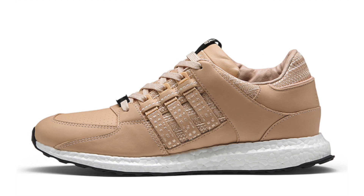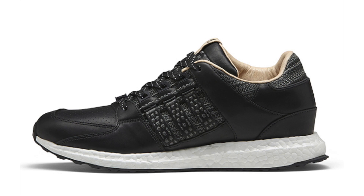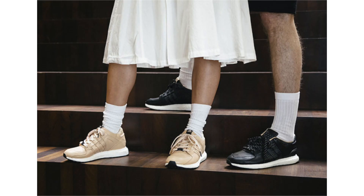Belgium-based footwear boutique Avenue is collaborating with Adidas Consortium for a new pack featuring two pairs of the EQT Support 93/16. They feature premium aniline leather across the uppers in either black or tan, along with a boost midsole and black outsole. They'll first be available at Avenue on May 27th, followed by select Adidas Consortium retailers on June 3rd. Retail price is $200.